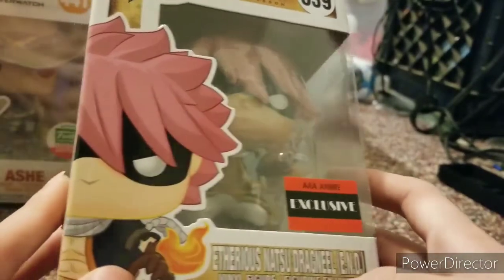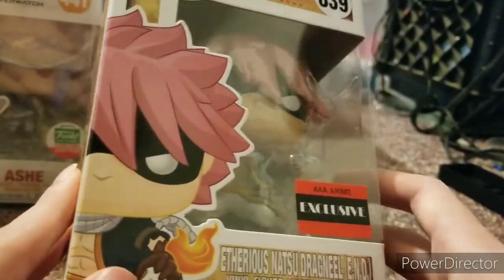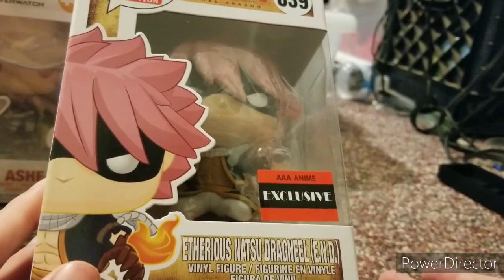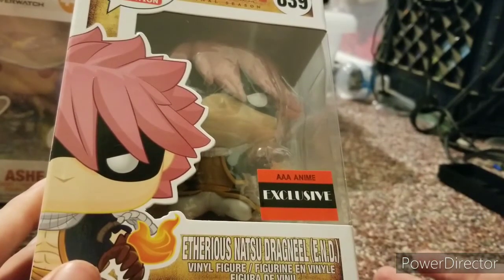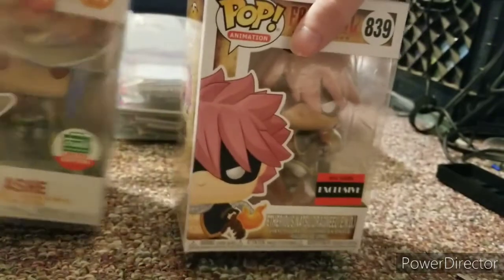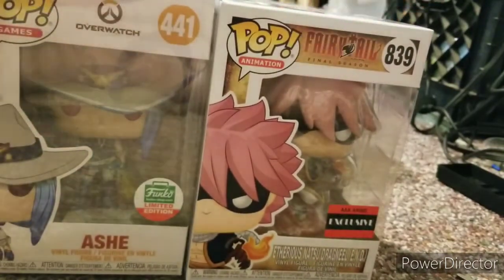It was a stellar pop honestly. The last package has instructions but I don't think you guys want to see that, so I'll do that off camera. So these are the two pops I got today — Ash and Natsu. Like, comment, and subscribe — I'll see you guys next time!